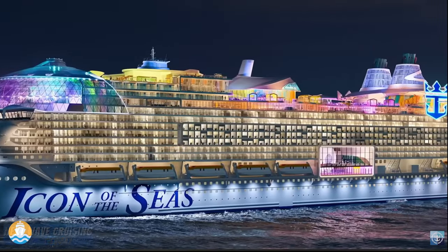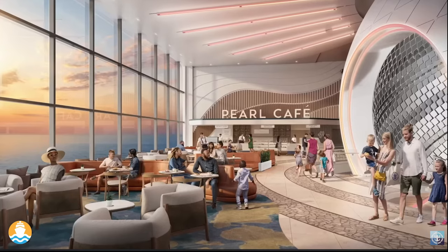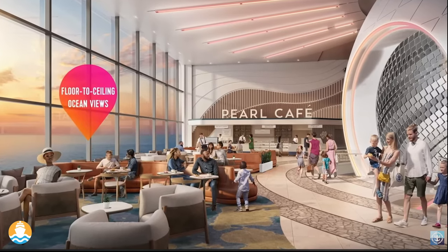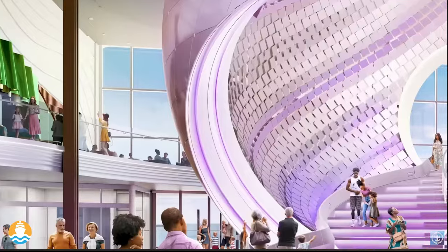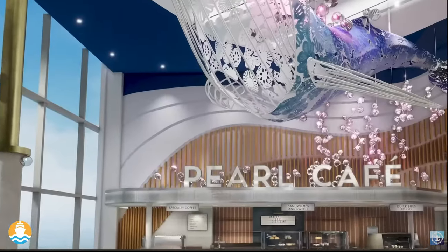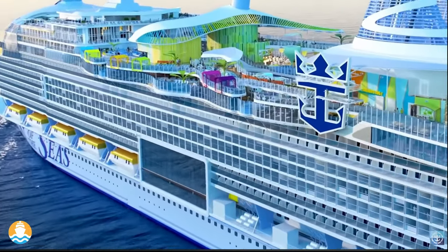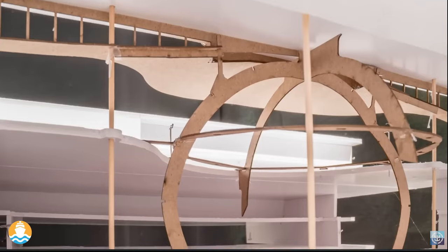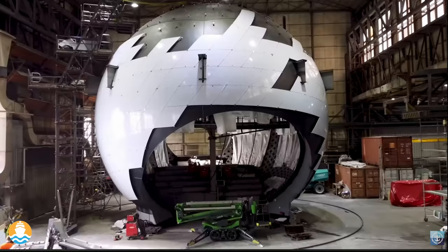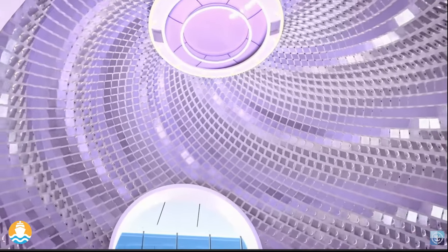The first sight anyone will see are incredible ocean views — floor-to-ceiling views, and it's a first for Royal Promenade. That alone is a feat for the engineers, naval architects, and designers. It required structural changes and creative solutions. The result is a three-deck-high sphere called the Pearl.